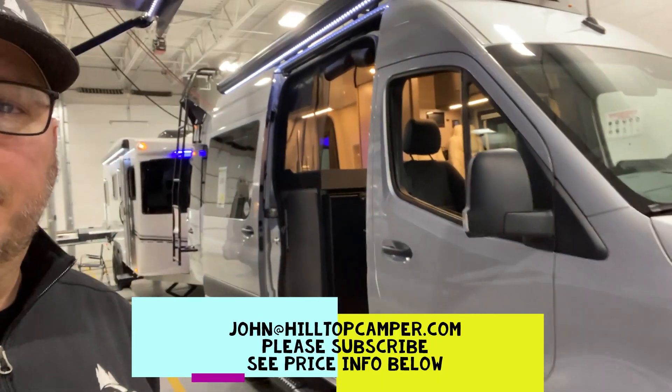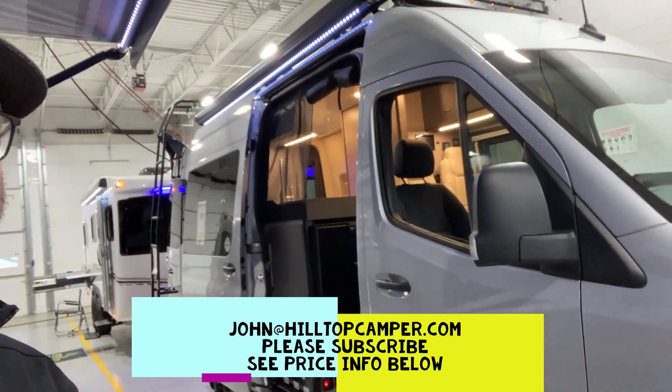Hey, John from Hilltop Camper and RV. Going to show you the 19Y, the Jayco Terrain.